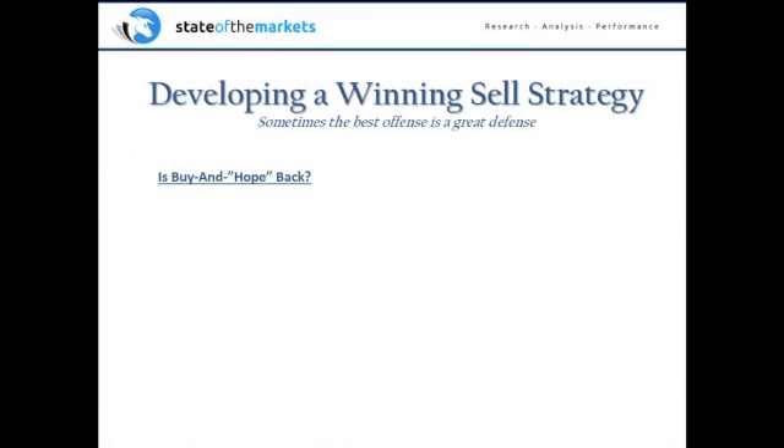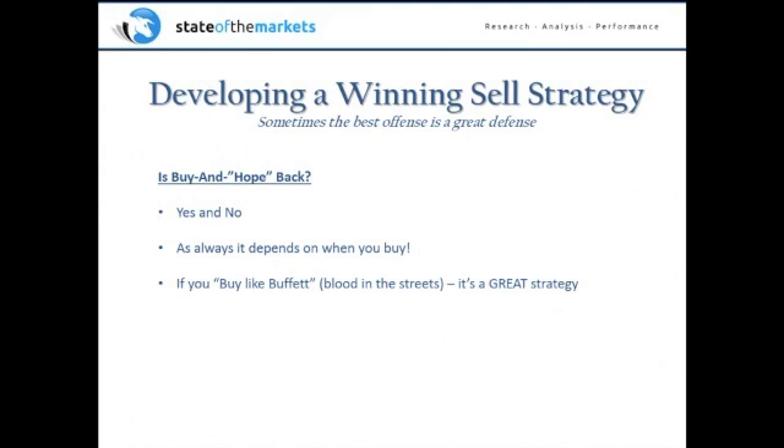Let's address the idea of buying and holding. Is buy and hope back? As an analyst, I try to see both sides of every argument, so my answer is yes and no. It simply depends on when you buy. If you are able to buy like Buffett — buy when there is blood in the streets, when there's misery, when nothing on CNBC is positive, when you think the world is really going to end — that's when you buy. You may not catch the bottom, but buying that really miserable environment is a great strategy.